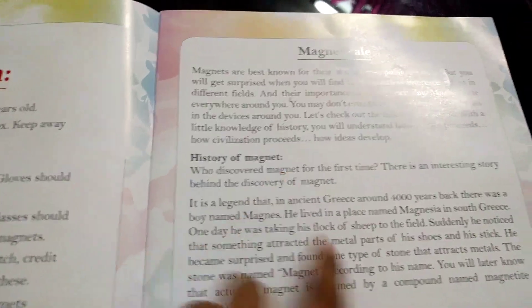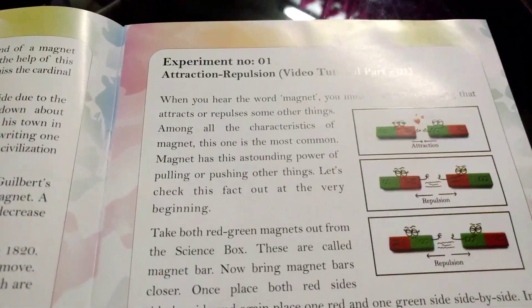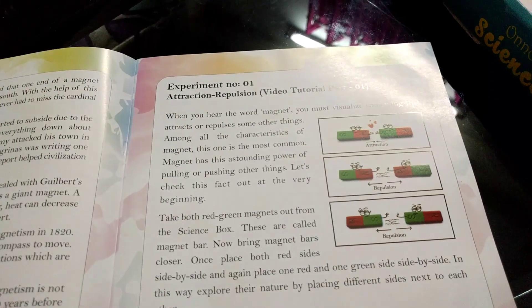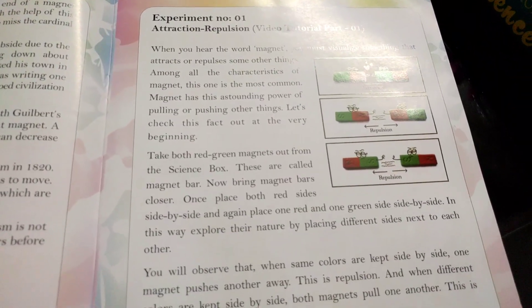There's a magnet tail — history of magnets. How it was discovered in Greece, and the people who first discovered magnets, I guess. Experiment number one. Let's do this. Okay — attraction, repulsion. Video tutorial: when you hear the word magnet, you must visualize something that attracts or repulses other things. Among all the characteristics of a magnet, this one is the most common. Magnet has this astounding power of pulling or pushing other things. Let's check this fact out at the very beginning.